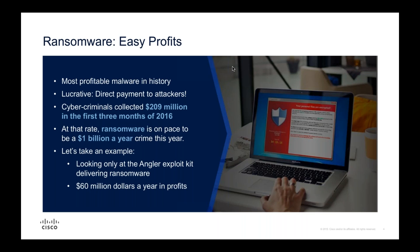Ransomware has been incredibly successful - it's by far the most profitable malware in history. The key factor is the ability to monetize it through cryptocurrencies like Bitcoin, which allow attackers to extract ransom payments directly from victims. In the first three months of last year, cyber criminals collected over $209 million, and by year end it was over a $1 billion industry.